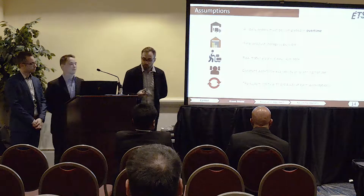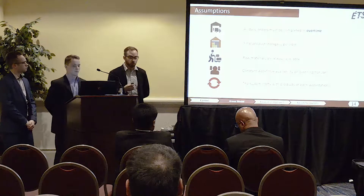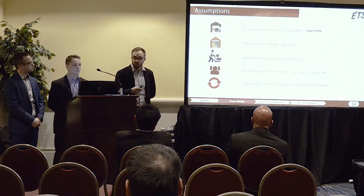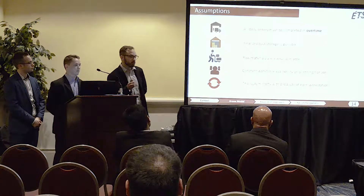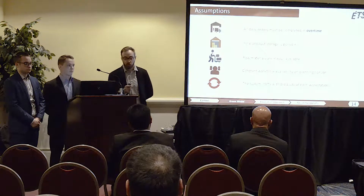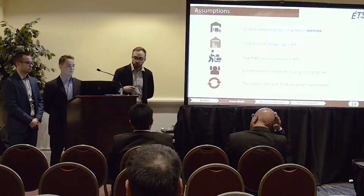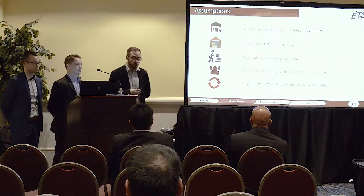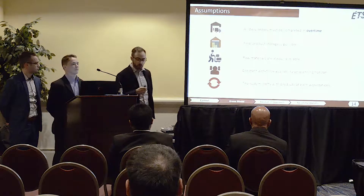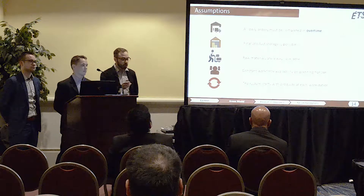To build the model, we had to make some assumptions. First, all daily orders are assumed to be completed in overtime and by their due dates. Final product storage is non-limitative, meaning finished products can always be warehoused without blocking the production lines. Raw materials are assumed to be always available and ready for the production line. The workforce is assumed to be constant over the planning horizon, and the system always starts with products at each workstation.